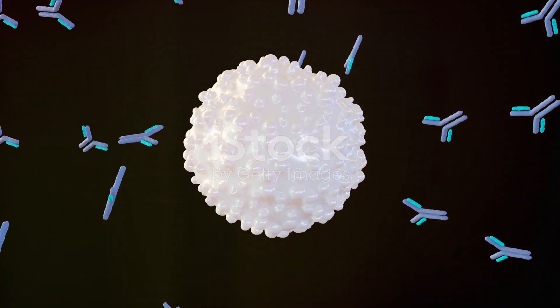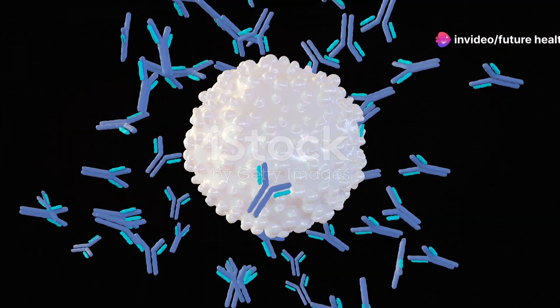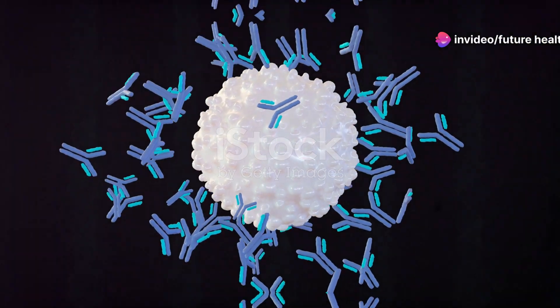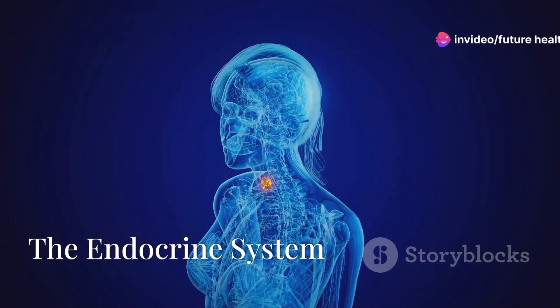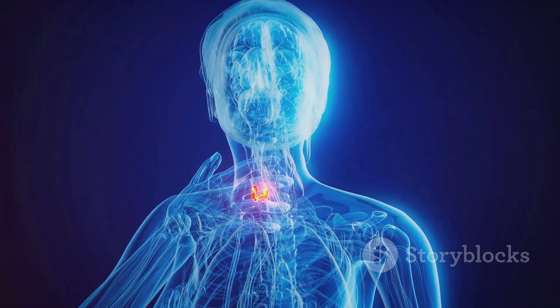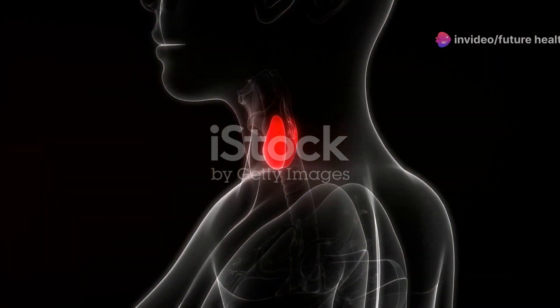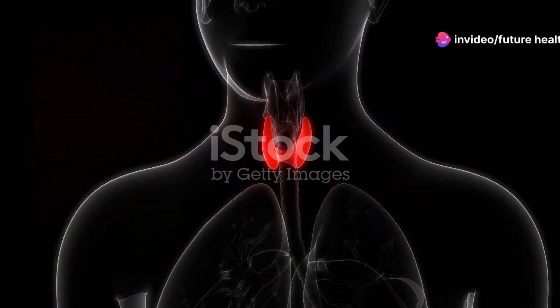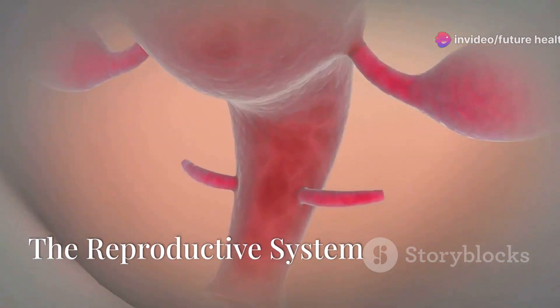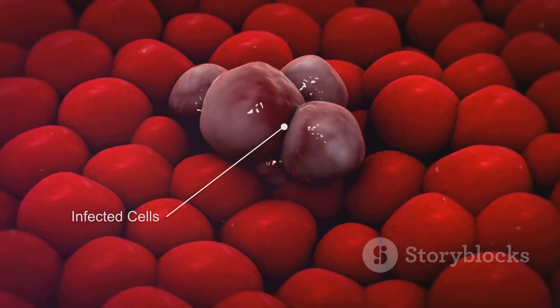The immune system is our body's defense mechanism. It protects us from harmful invaders like bacteria and viruses — white blood cells act as soldiers identifying and attacking any threats to keep us healthy. The endocrine system regulates our body's functions through hormones; glands like the thyroid and pancreas release hormones into the bloodstream, controlling processes such as growth, metabolism, and reproduction.